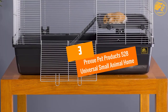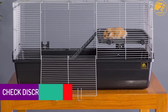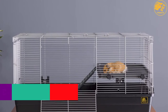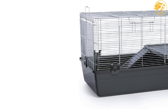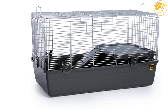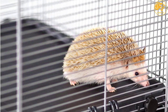At number 3: the Preview Pet Products 528 Universal Small Animal Home. Preview also avails an exclusive hamster cage that ensures maximum comfort and keeps your hamster pet occupied all day long. The cage features a sturdy and deep base plastic construction that provides adequate space. The hamster cage features a wire mesh at the top that offers maximum safety for your pet by keeping them locked inside. It comes in an elegant dark gray design that perfectly fits most small animals at home.